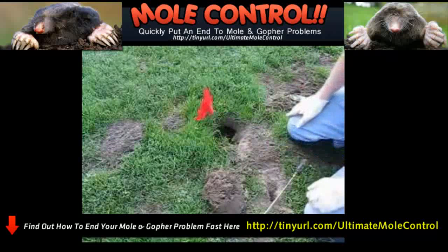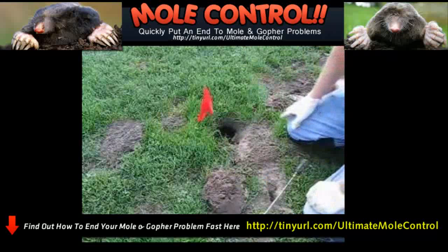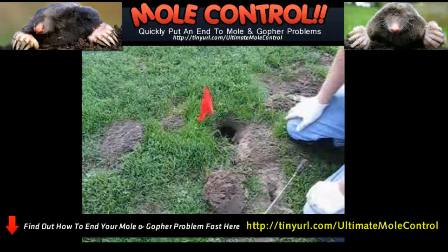I think if they're pushing dirt around, sometimes they'll push dirt into your traps and fire the trap prematurely. I believe with the peanut butter bait, they will forget about pushing that dirt around and come investigate that smell, which increases your chances of getting a clean catch on them a little bit.